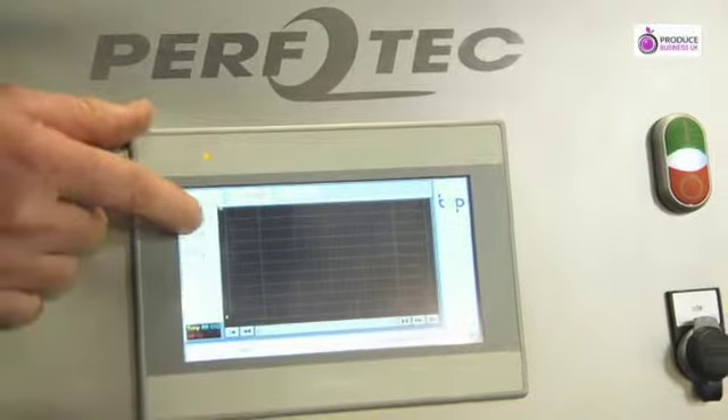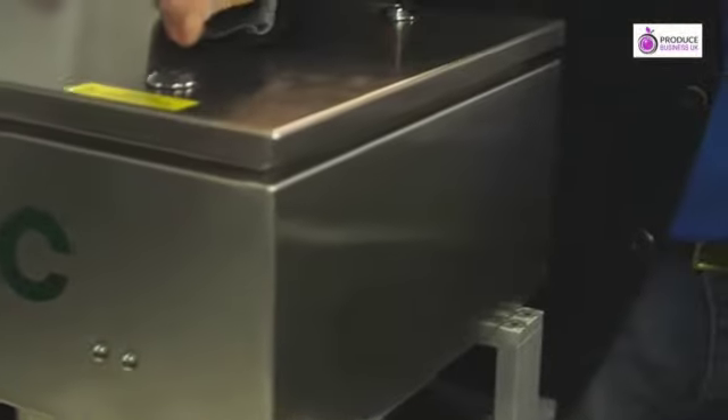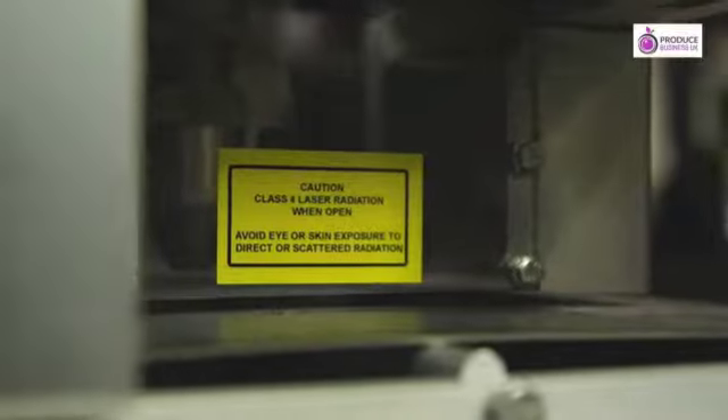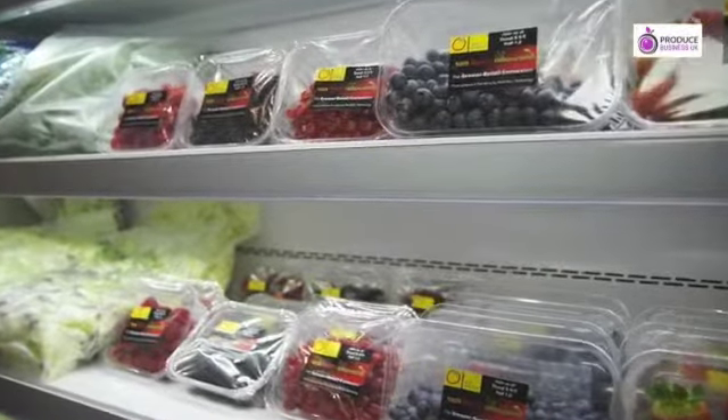And once you know that, the second clever bit of technology is our online laser, whereby you can micro-perforate your film to exactly match the respiration rate of your product and extend shelf life — by up to four days on raspberries, two to three extra days on strawberries.